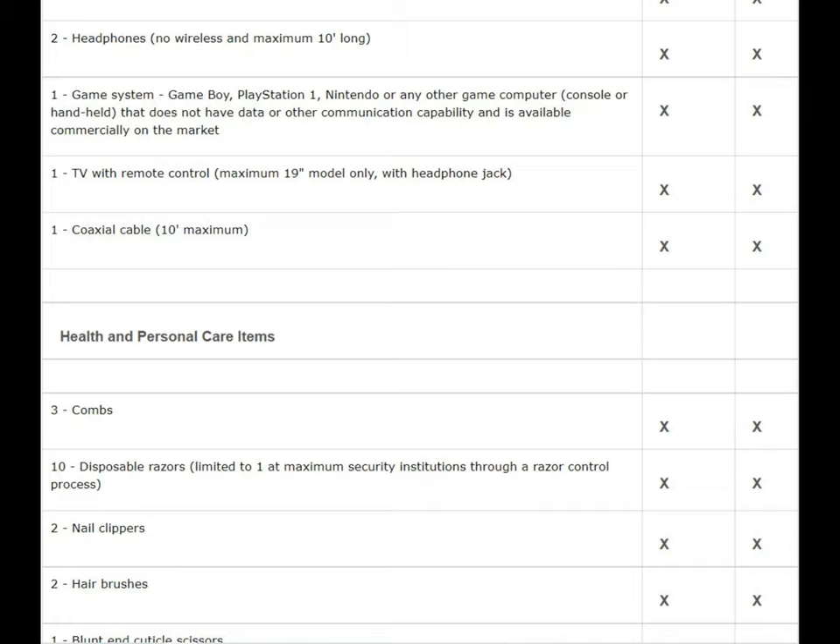Moving on to health and personal care items — the prison provides most of these, including combs, disposable razors, and nail clippers. You can also buy them from canteen for very cheap, but if you're worried your prison won't provide them, have your family send some. Hairbrushes are also on the list — if you need one, bring one.